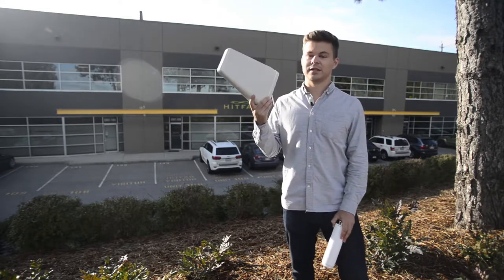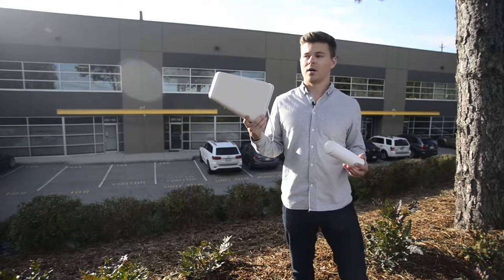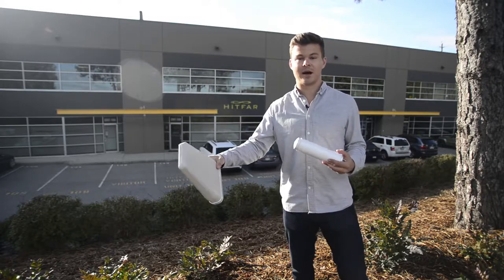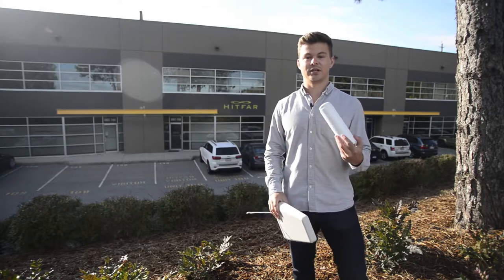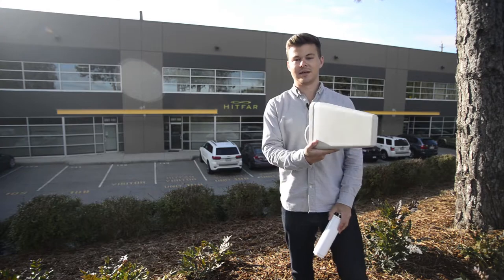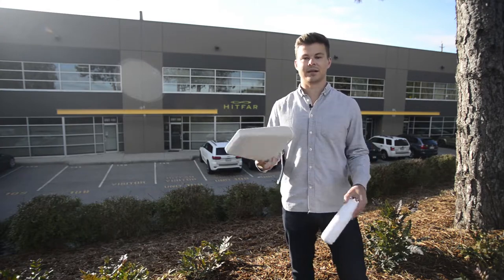Another benefit of the directional antenna is for people who are close to borders and are picking up signal from across the border by accident in their house and getting charged roaming fees. You can put one of these on the roof, point it at a Canadian tower, and then you won't pick up those US carriers anymore.